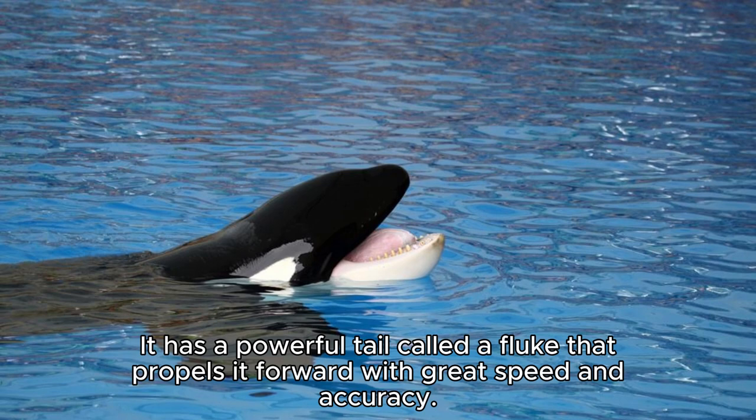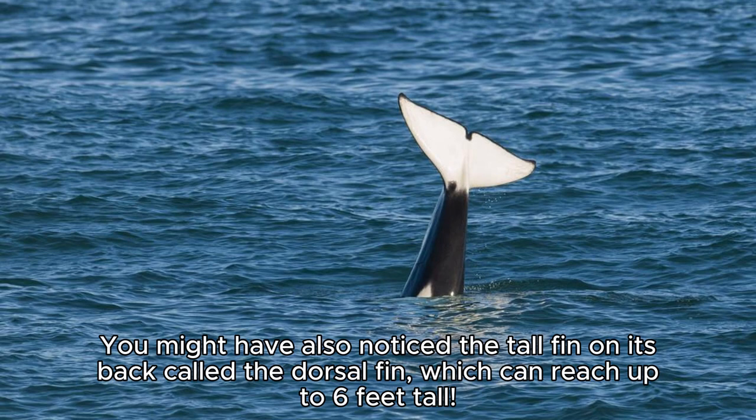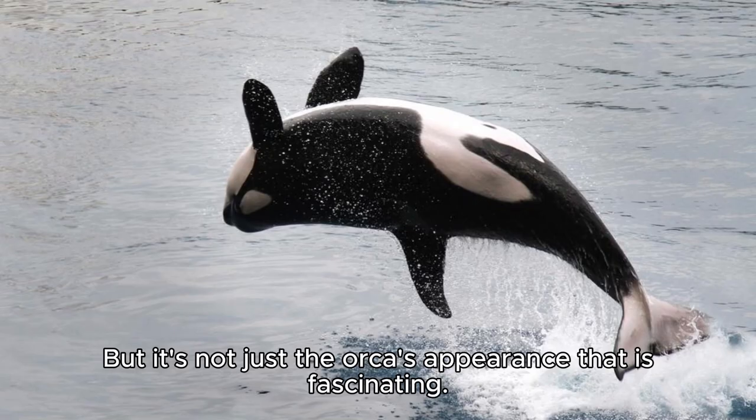The orca has a special body shape that helps it swim fast and smoothly through the water. It has a powerful tail, called a fluke, that propels it forward with great speed and accuracy. You might have also noticed the tall fin on its back, called the dorsal fin, which can reach up to 6 feet tall.